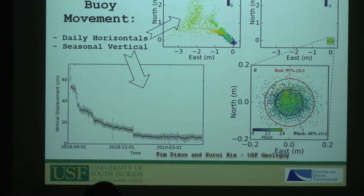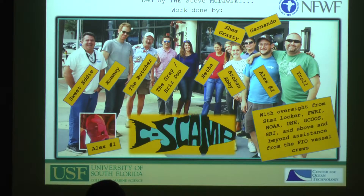The buoy sank a little after deployment but then stabilized and stayed in the same location quite well. The next step is to move it somewhere more interesting — Dr. Dixon wants to put it somewhere with potential uplift from volcanoes or subsidence. It's been a fun project.